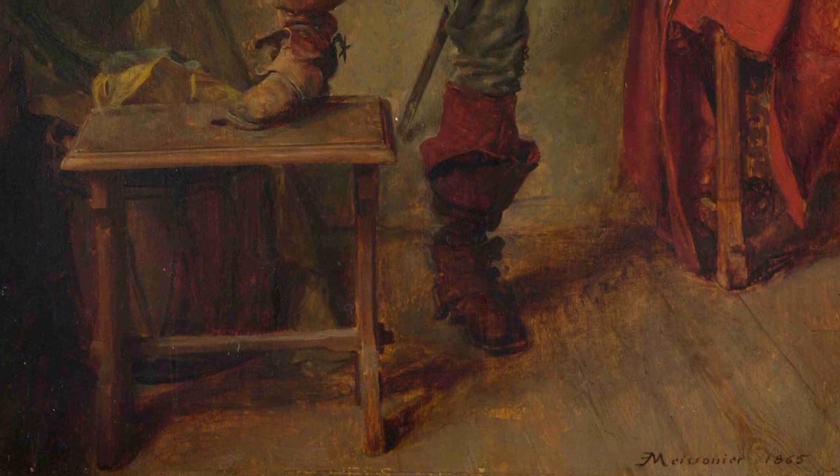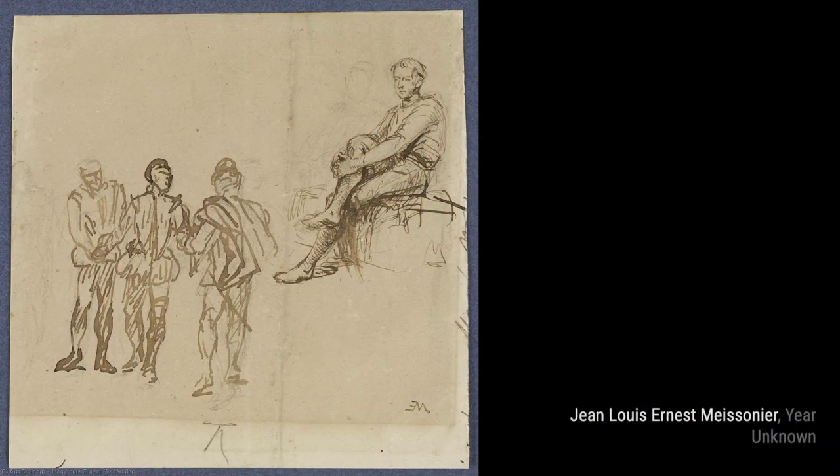Moving on to Soldier Playing the Thiorbo. Here, Maisonnier showcases his versatility by depicting a soldier taking a moment to enjoy music amidst the chaos of war.